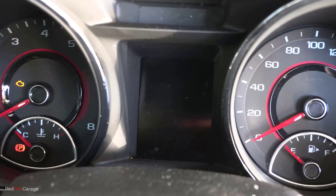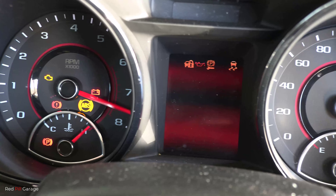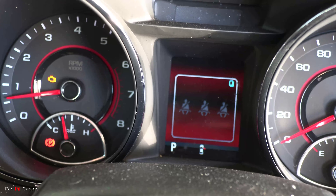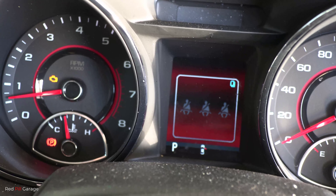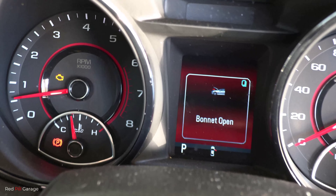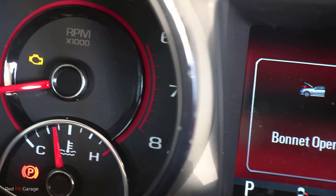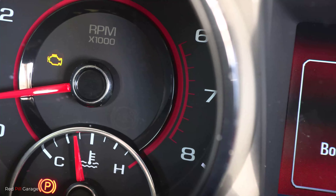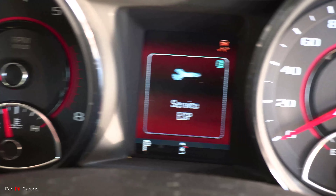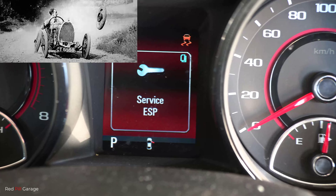Let's start the engine up and look at our symptoms. You've probably noticed when you start your car up the engine check light stays on, and in some cases it even flashes. That light should go off after a couple of seconds after the car starts — this one's definitely staying on and will start to flash if we let it run longer. We also have the service ESP light on — the electronic stability programming light — which can affect the stability and handling of the car.